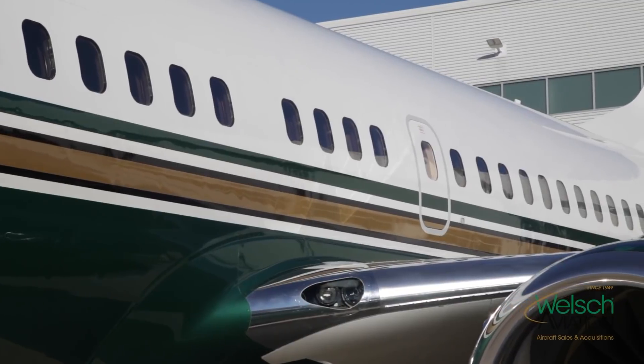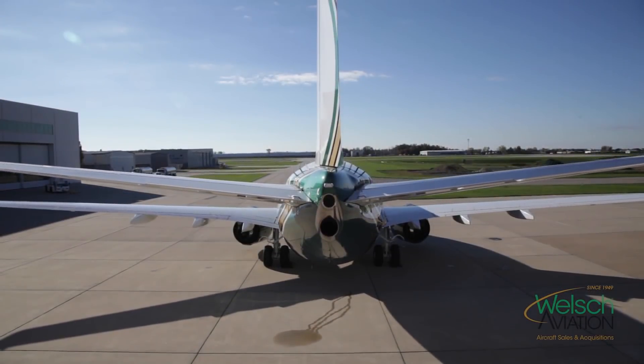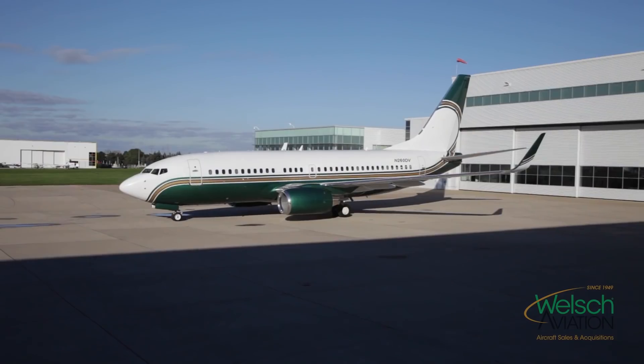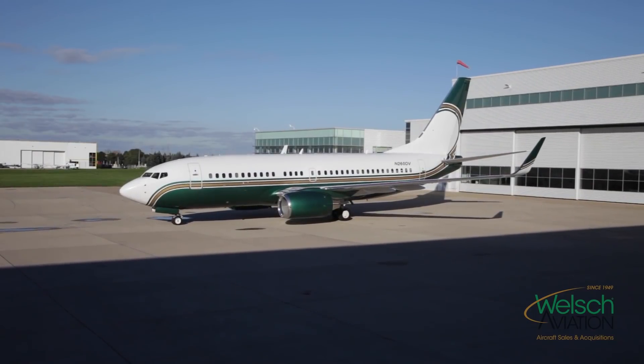We took it to New Zealand once — Grand Rapids to Hawaii, and then Hawaii to Auckland. To take a 737 that you normally see going Chicago to Denver and then see what the capability of this one is — it's something that normal 737s cannot do by any stretch.